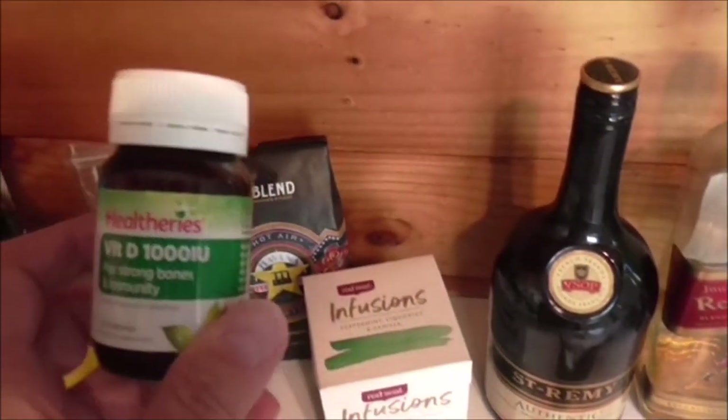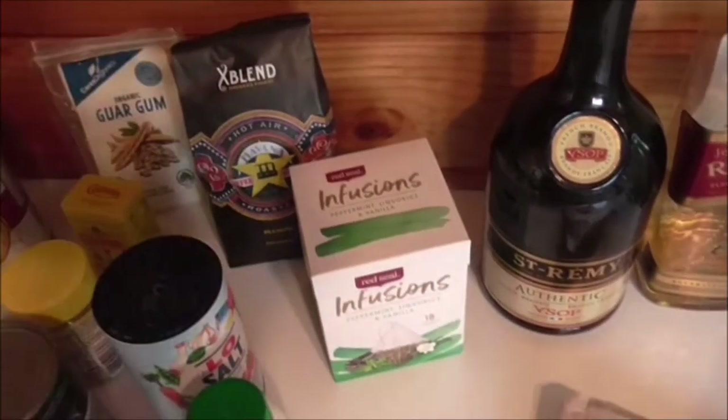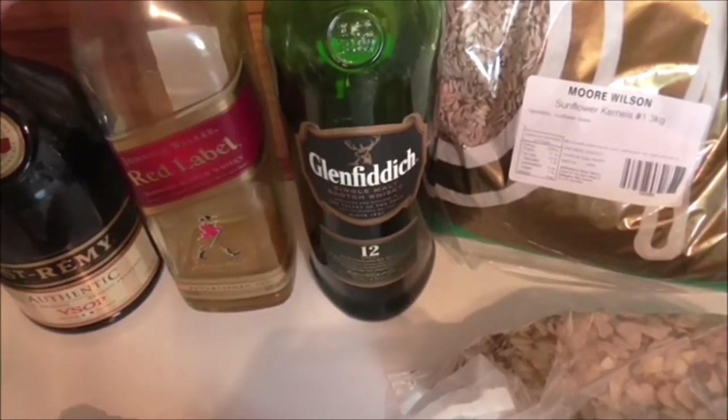For vitamins I've got Vitamin C, which I take occasionally, and Vitamin D, which is recommended if you're not out and about much, especially in winter. And you can't go past spirits — if it's a real spirit there are very few carbs. I've got brandy, which also goes in my ice cream, and two different Scotches.